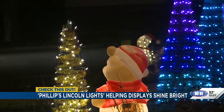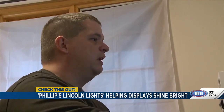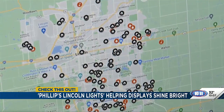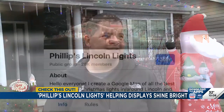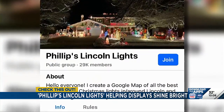Pat says more people have been driving by to see it in recent years, thanks to one Lincoln man on a mission. Philip Waggoner started Phillips Lincoln Lights about 10 years ago, mapping out the best Christmas light displays in town. He thought to himself one year, he could start sharing this with others and they might get some use out of it — so it grew from there. Now he shares that map with a Facebook group of about 30,000 people.